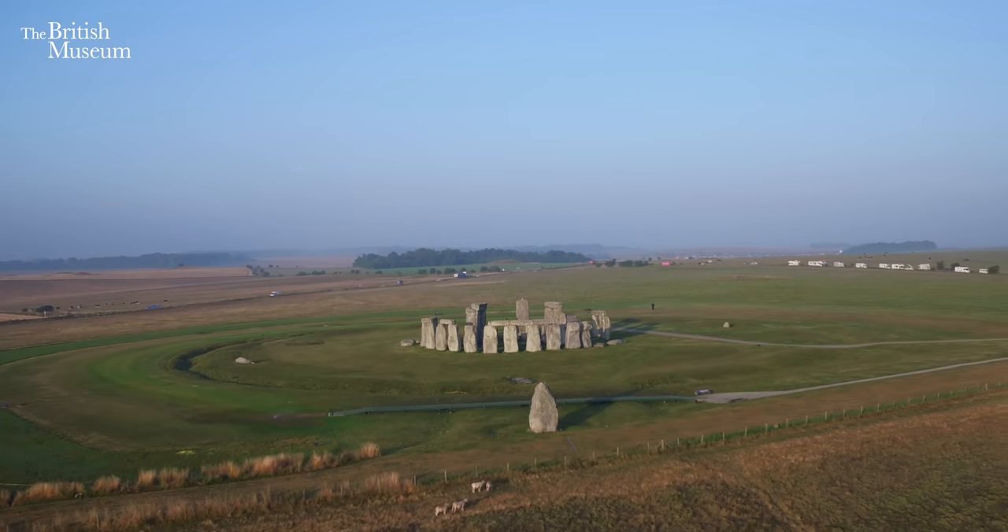We know that some of the very earliest beaker burials in the British Isles are from very close to Stonehenge. So it may be that the first people coming over here were perhaps attracted to visit Stonehenge. We also know that the bluestones were rearranged just at the time when beaker-using people would have been here, perhaps taking part in construction activities. So there's a really interesting overlap right at the end of the Stone Age, just at the start of the Bronze Age.